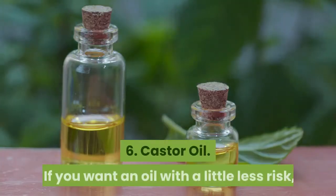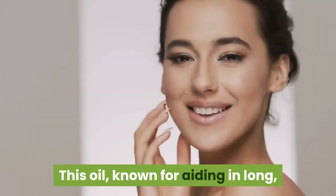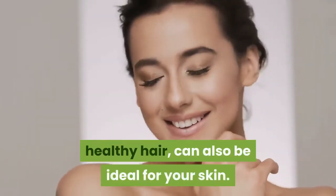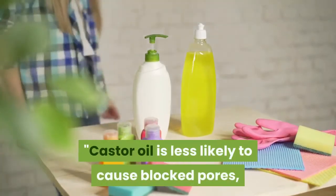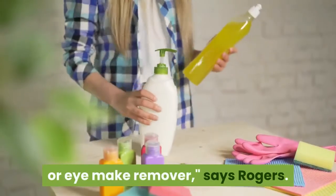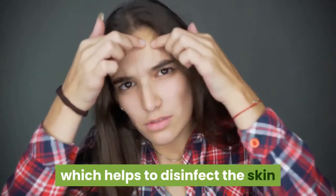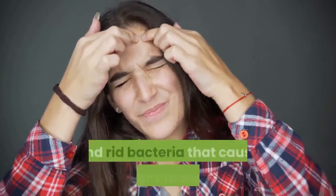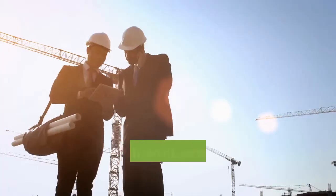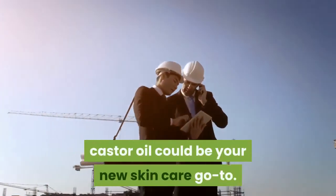6. Castor oil. If you want an oil with a little less risk, try castor oil. This oil, known for aiding in long, healthy hair, can also be ideal for your skin. Castor oil is less likely to cause blocked pores, as it can be used as a gentle oil cleanser or eye makeup remover, says Rogers. Castor oil contains a compound called undecylenic acid, which helps to disinfect the skin and rid bacteria that cause skin conditions such as acne. With both antibacterial and anti-inflammatory properties, castor oil could be your new skin care go-to.